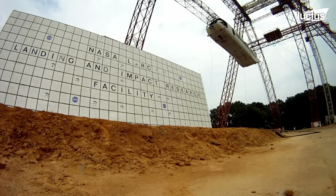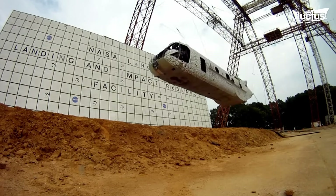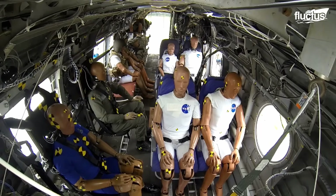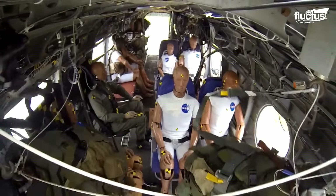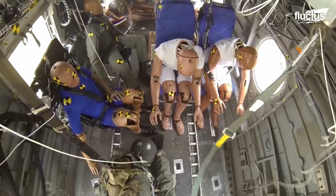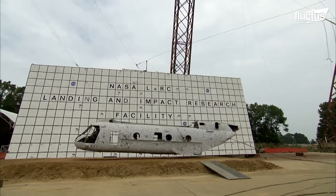NASA experts and others from the military as well as national and international government agencies spent nearly three years planning for less than 10 seconds — that's how long it took for this 45-foot-long old helicopter to drop 30 feet into a bed of soil.